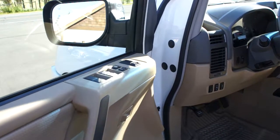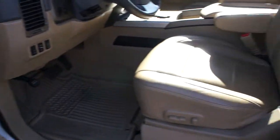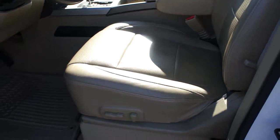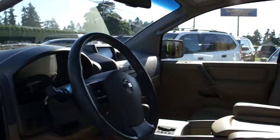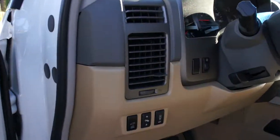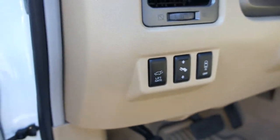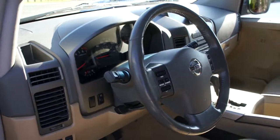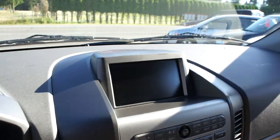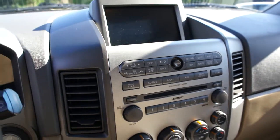It's fully loaded with power windows, power door locks, power mirrors, heated mirrors, power heated seats, memory position seats, power sunroof, power adjustable pedals. You can turn the backup sensors off, and also push-button open the back hatch as well as via the key fob. It's got a navigation screen, air conditioning, and a six-disc CD changer.